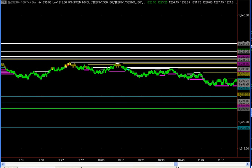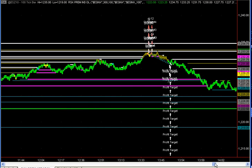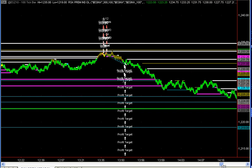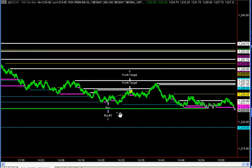Then as the market moved up into the high of the afternoon, it nailed that high — oh my goodness, much to our chagrin. And then we had, as you can see, a final long trade here. Not a very good time to be going long given the pattern.